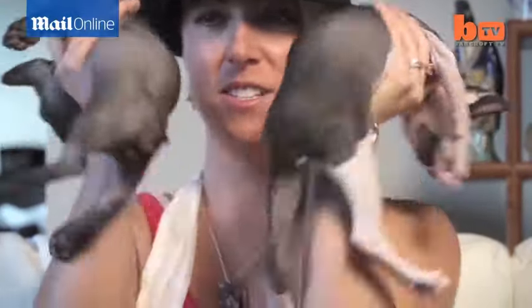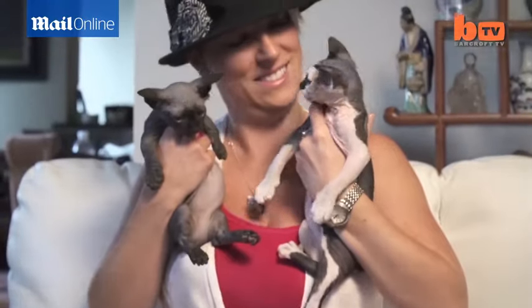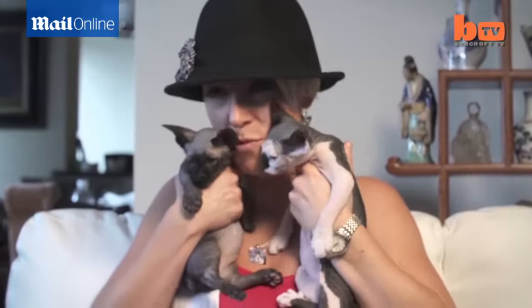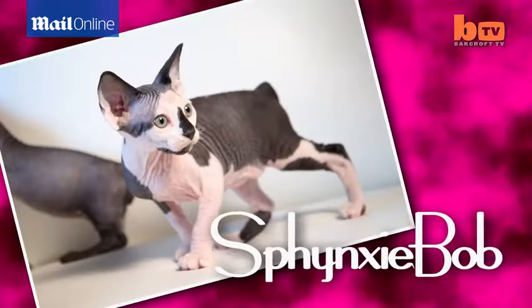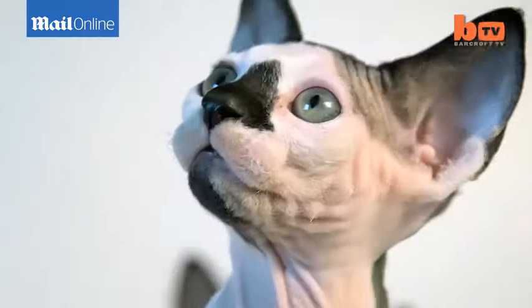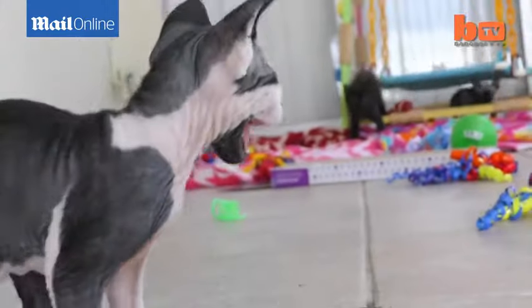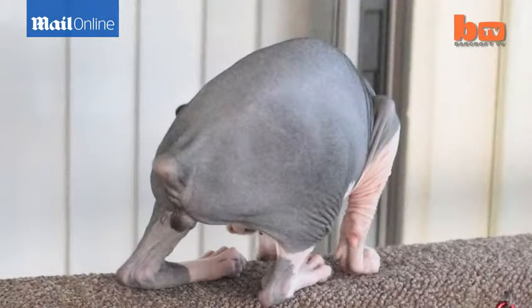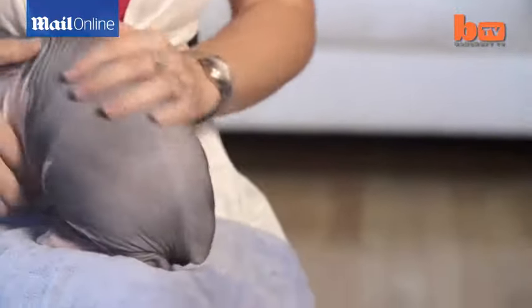It was my dream to be able to produce an adorable bobtail cat that everyone would be able to enjoy. The Sphinxy Bob looks identical to a regular Sphinx. It has the gorgeous big round ears and the hairless features. The only difference that makes them superior and unique is the short little bobtail.